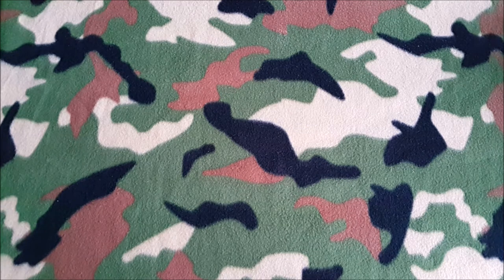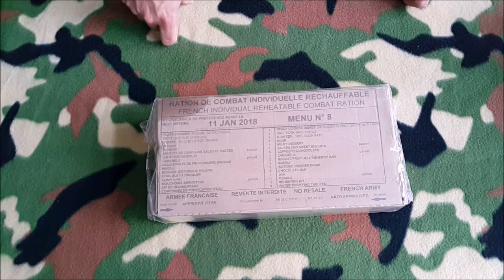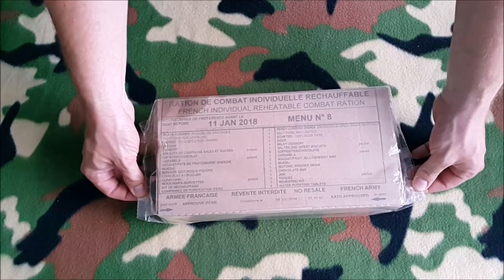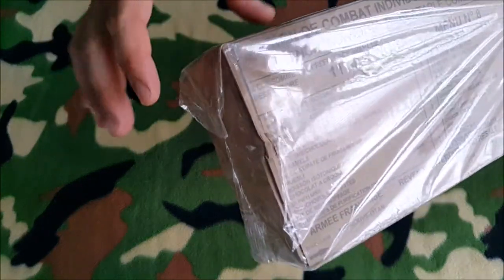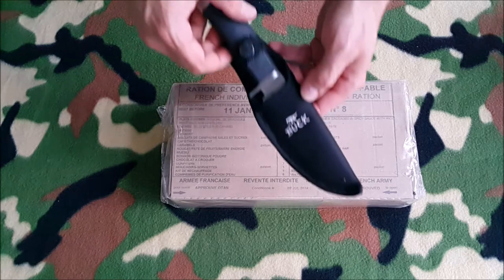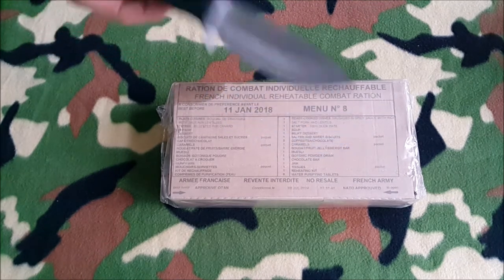Hey YouTube, how are you tonight? I want to talk about the French individual reheatable combat ration — this one here. It will be the first time in my life that I'm gonna open one and I'm really excited about what's in here. You can see it's sealed in plastic, it's made in France of course. There's something leaking here — we will see what it is. I'm gonna get my knife and open it, it's my Buck knife by the way, pretty cool.